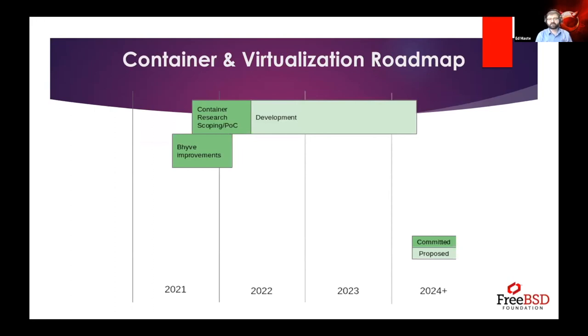For containers and virtualization, we've brought Kaho on — who worked as an intern and is now full-time — to look at improvements and support for bhyve, the FreeBSD hypervisor. We're also evaluating and researching containerization support, things like Samuel Karp's runD project and networking support for virtualization. This is more of a research and investigation project at the moment, and through the rest of this year and early next year we expect to determine what we'll work on and contribute development efforts.